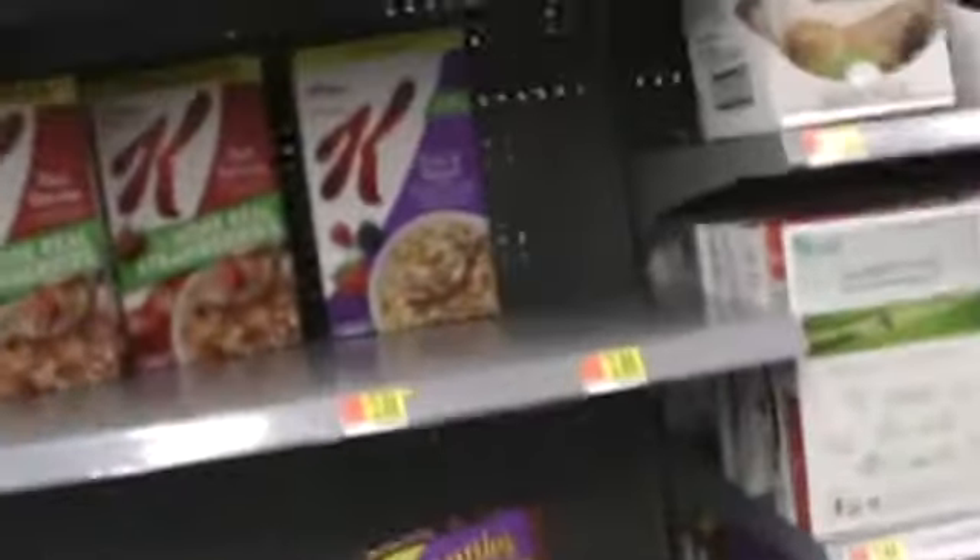Over here is more cereal that's missing. On this side these are all the store-brand and off-brand cereals — and those are gone too.